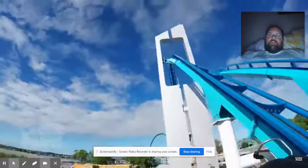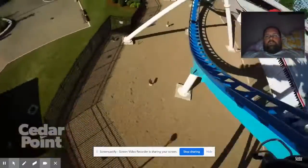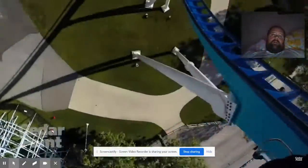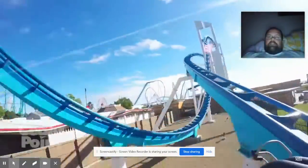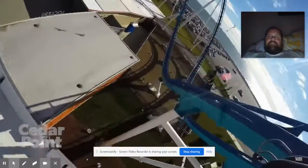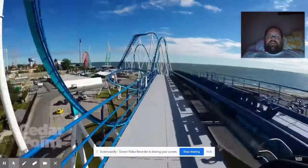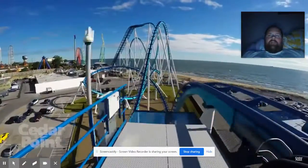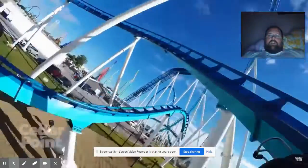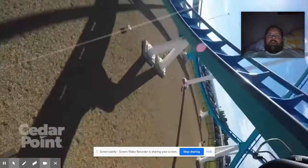Coming through right here — oh my goodness! Would not be able to pull this off. As we go through, we finish up here into the pit stop, one more quick little turn around — definitely one awesome ride, awesome view.